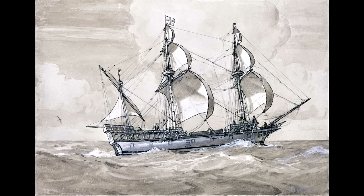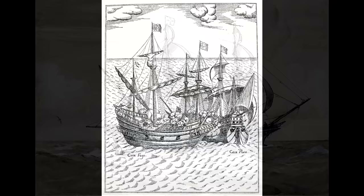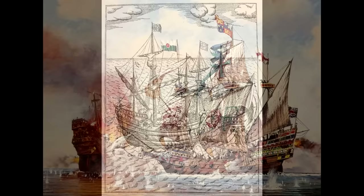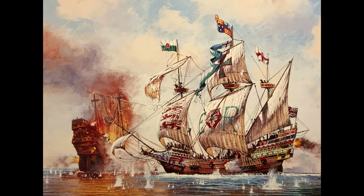Drake now set off up the Pacific coast, combining a little exploration with a lot of looting as he came across various Spanish settlements. Word of his presence spread, but most of the Spanish ships available in the area were either too small or just not heavily armed enough to take on the Golden Hind. For ships already at sea, the news took a little longer to catch up with them, and so on the 1st of March 1579, Drake overhauled the Nuestra Señora de la Concepción, nicknamed Cacafuego, and with a certain element of surprise — since they weren't expecting to encounter an English galleon in this area — he rapidly captured her after a brief exchange of fire.